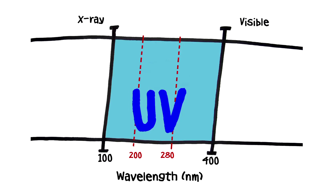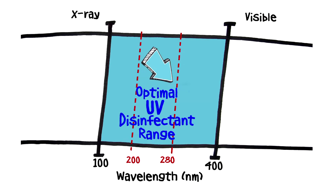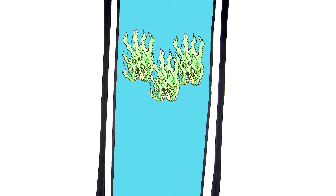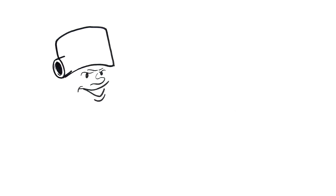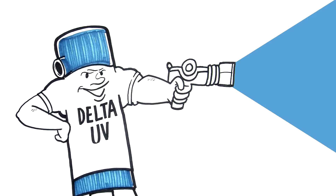UV light is technically energy in the electromagnetic spectrum between x-ray and visible light. Everything passing through a Delta UV unit gets a zap of light that stops them in their tracks. Like an invisible assassin, UV light can't be seen but has powerful disinfecting properties.